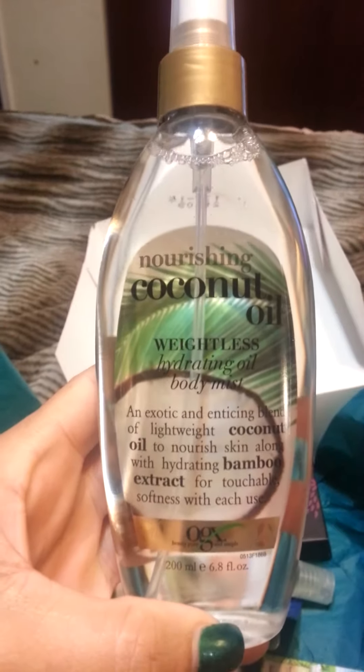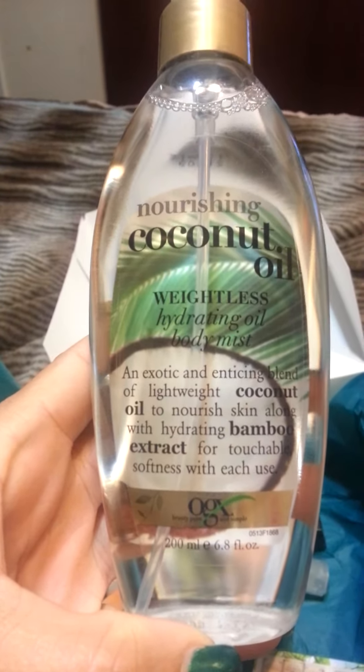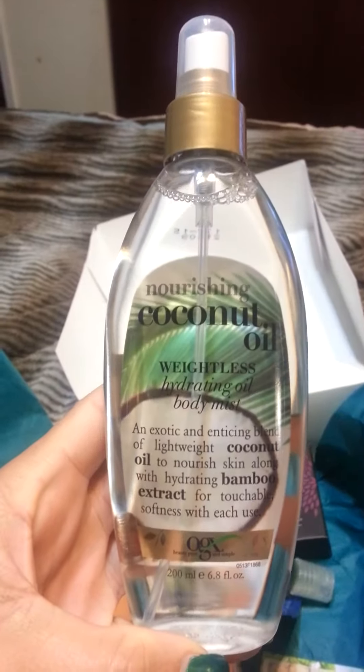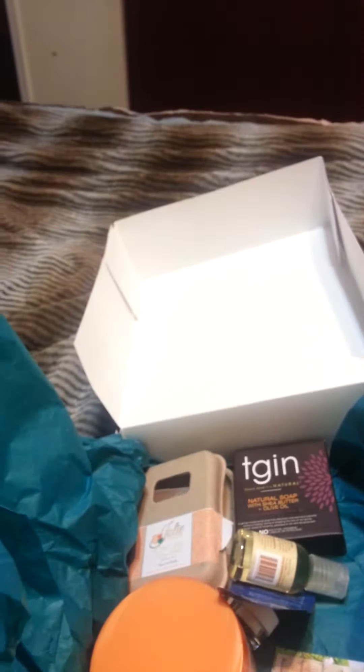We have the coconut oil weightless hydrating oil body mist and this is by OGX. It is 6.8 ounces and the price for that is $7.99.